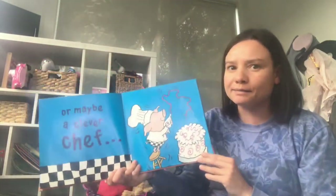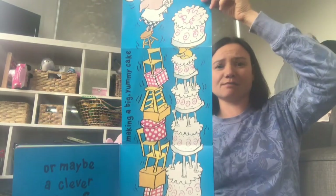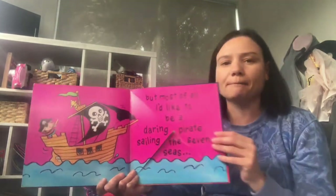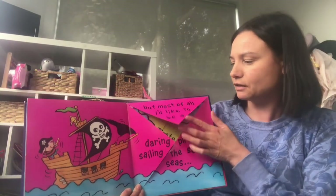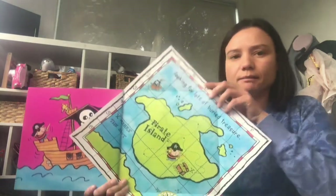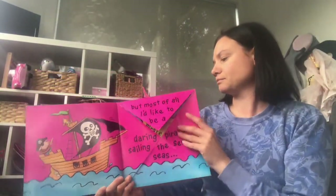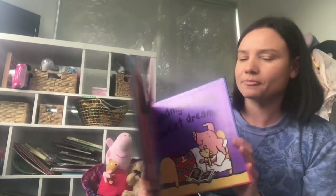Or even a speedy racing driver, zooming around the track. Wow, he's in front, isn't he? He's winning the race. Good job Piggy Wiggy. Maybe a clever chef making lots of yummy cakes. Wow, that's a pretty big cake, mmm delicious. But most of all I'd like to be a daring pirate sailing the seven seas, looking for buried treasure. Wow, he's got a treasure map, can you see? Can you find the treasure? I wonder who I'll be tomorrow. Good night teddy. Sweet dreams. The end.